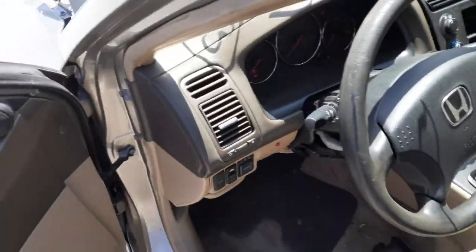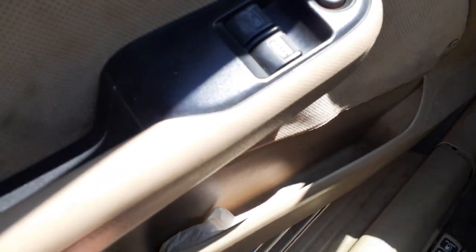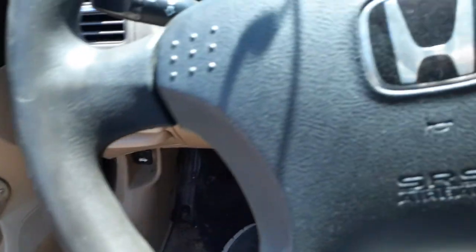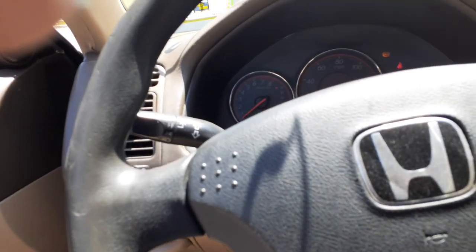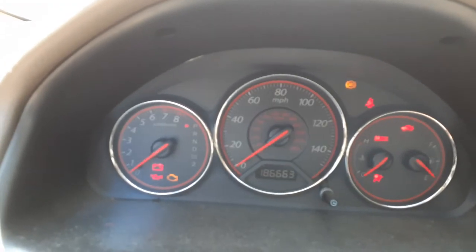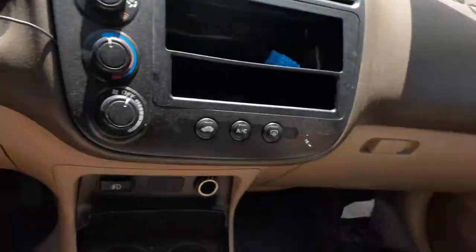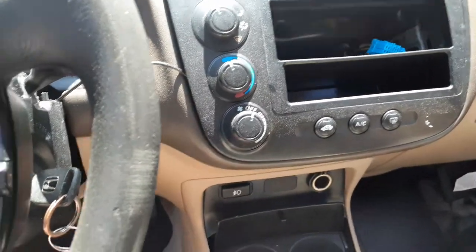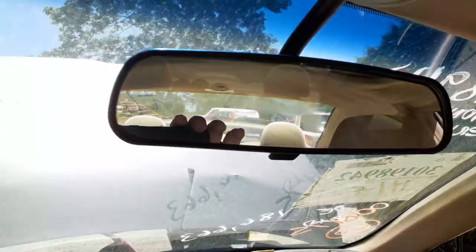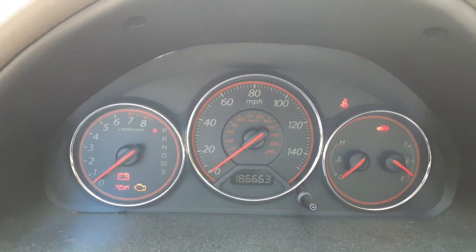Manual recline. Here's your power window switches, power window, power lock, window locks — this is a single automatic. There's your speedo. This came in with no radio. There's your heater controls. Shifter. Regular plain J manual mirror. And there's your speedo.